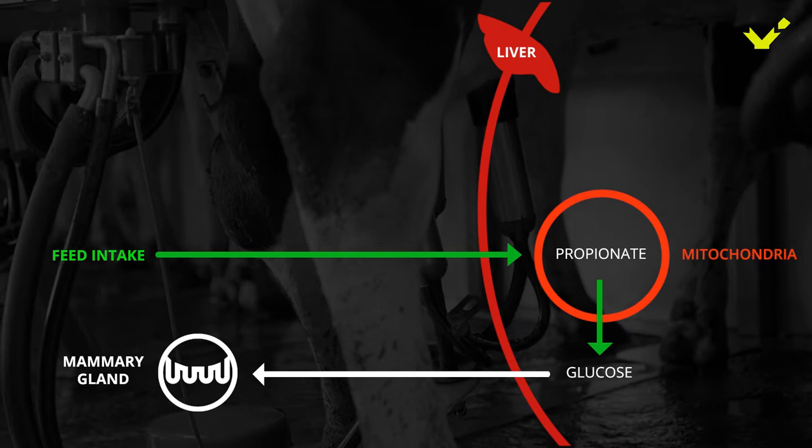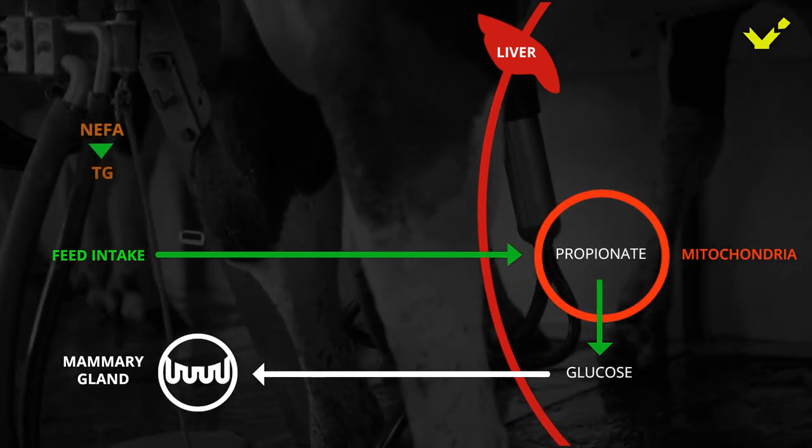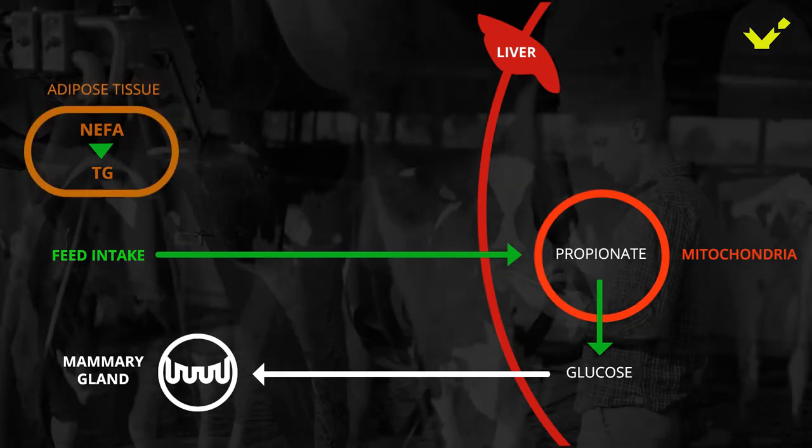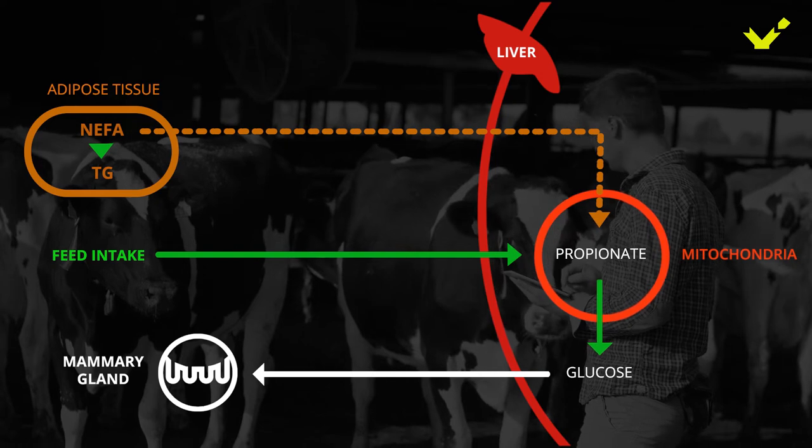Under normal conditions, non-esterified fatty acids are formed into triglycerides and stored in adipose tissues as fat reserves. Only a small part is used inside the liver as an energy source.